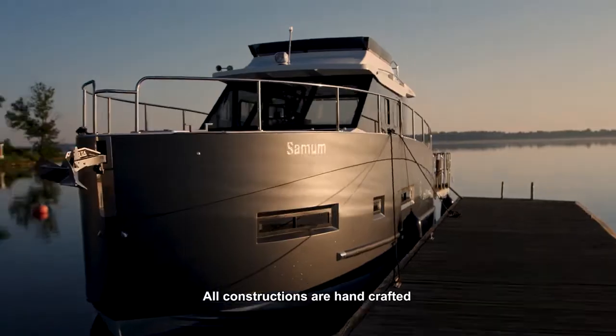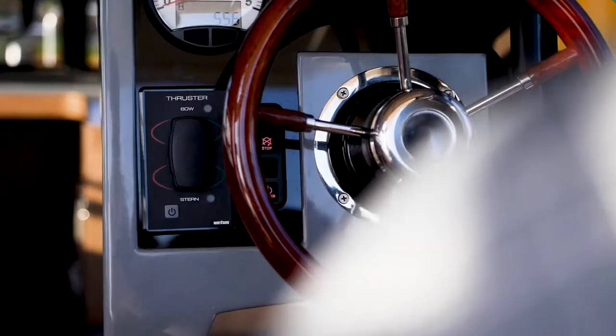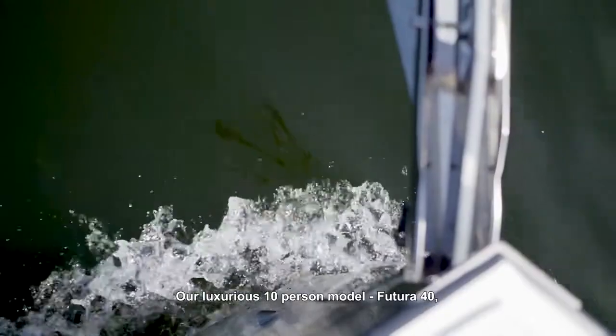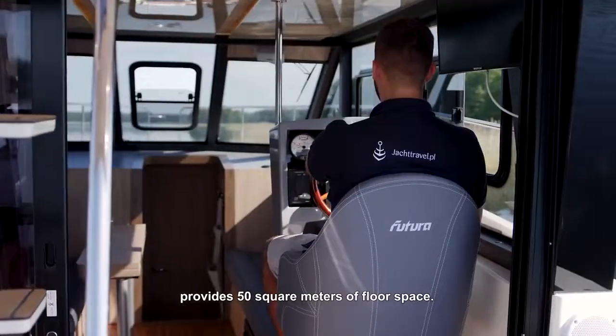All constructions are handcrafted with attention to the smallest detail. Our luxurious 10 persons model Futura 40 provides 50 square meters of floor space.